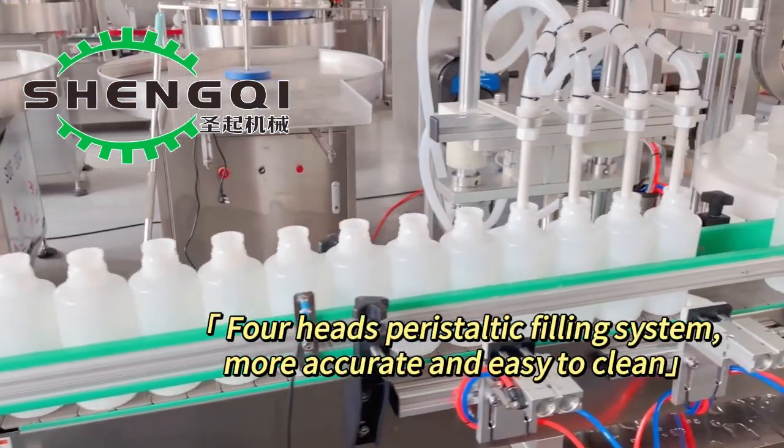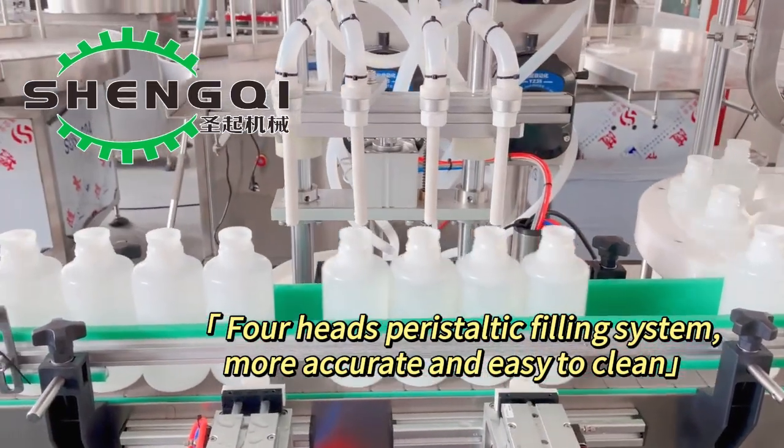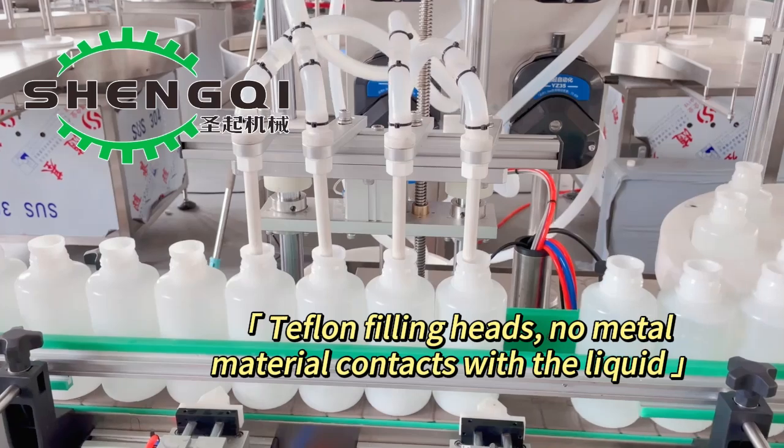For the HEPA peristaltic dosing filling system, more accurate and easy to clean. Keyfile filling heads — no metal material contacts with the liquid.